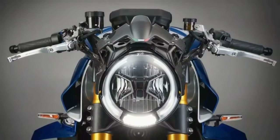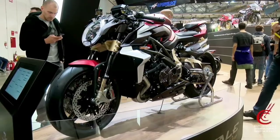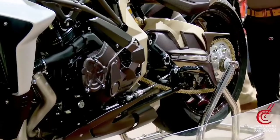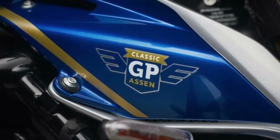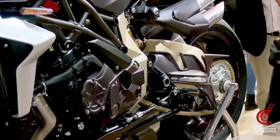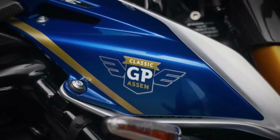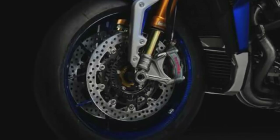Hello guys, welcome back to MotoADV channel. We hope you guys are doing well. Today we're going to show the 2024 MV Agusta Brutale 1000 RRS in a first look review and explain the details of the bike. We hope you guys enjoy it — please don't forget to subscribe for more videos. Thanks for watching.